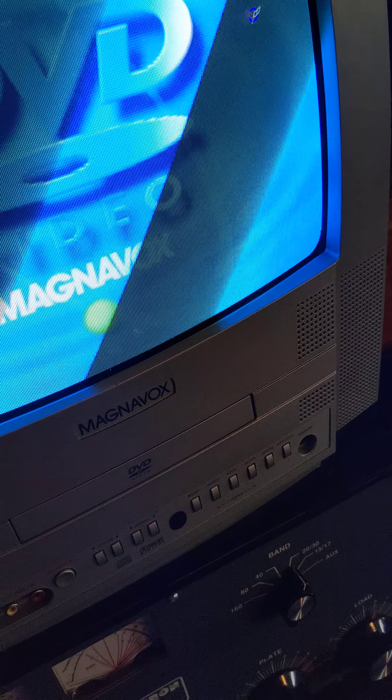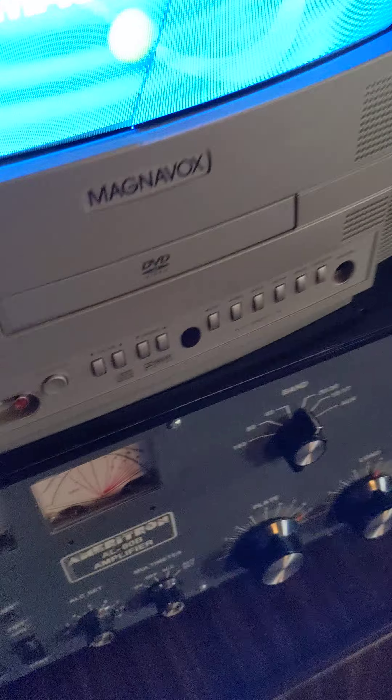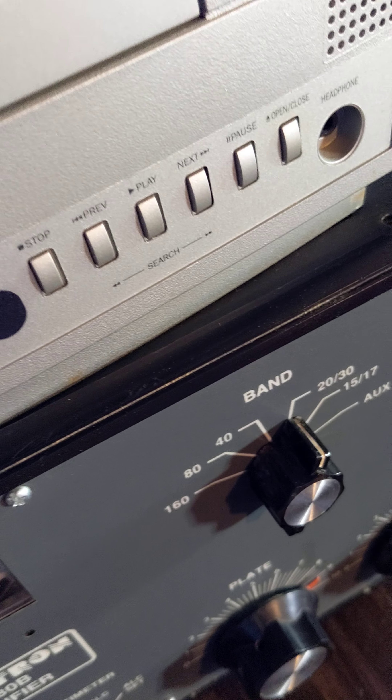Usually these would sell from Walmarts for like $60 to $100 a piece. It has a built-in DVD player, RCA jacks in the front, coax on the back, a headphone jack, and a little infrared port for a remote. It did not come with the remote. Very low hour.